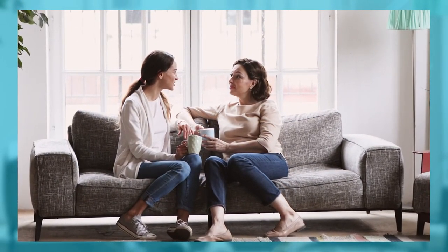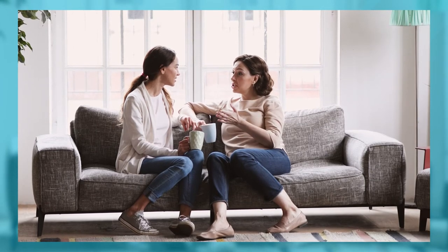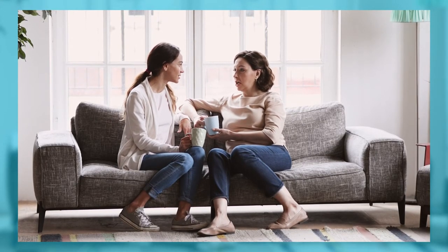Our last bit of advice for today would be to sit down with your parents and talk to them about college costs, finances, scholarships, and what you could feasibly afford. This is an important conversation to have with the ones that you love before you start your college search, so you know where to begin looking.